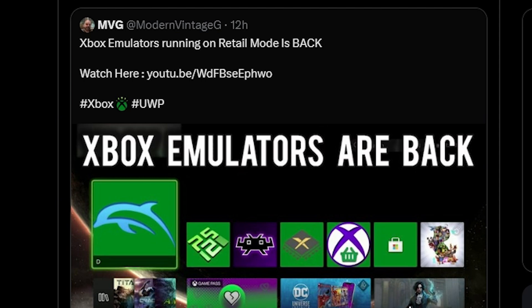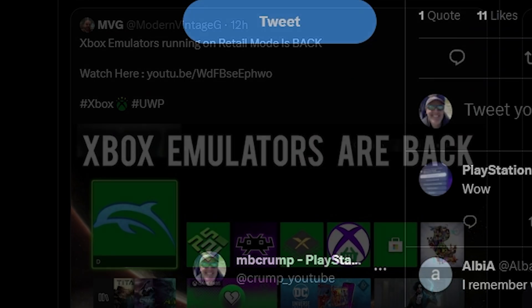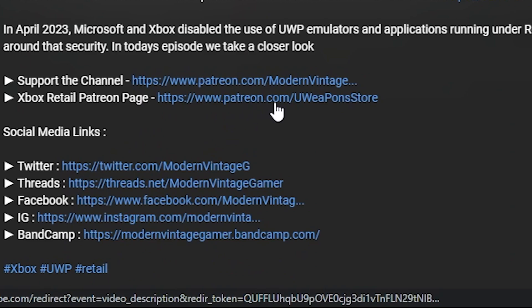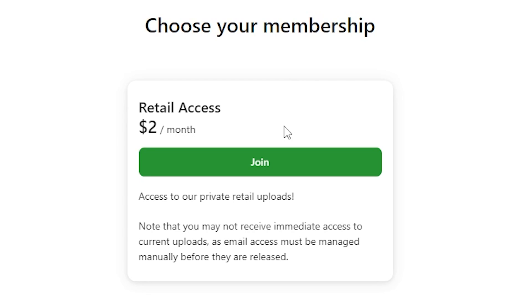One thing you will note is that if you do watch this video, you're not going to be able to do absolutely anything with it. Over on his video, he even links to the Patreon, which is right here. If you want access to their private retail uploads, you've got to pay them $2 a month.